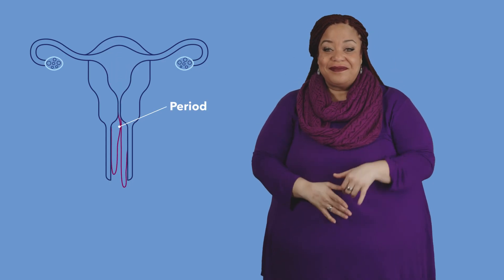When the ball of cells implants into your uterine lining, your body starts making pregnancy hormones. These hormones keep your uterine lining in place so it can nourish the pregnancy — that's why you don't get your period when you're pregnant. But if sperm and egg don't meet up, or a fertilized egg doesn't implant into your uterus, the lining isn't needed, and it flows out of your vagina. That's your period.